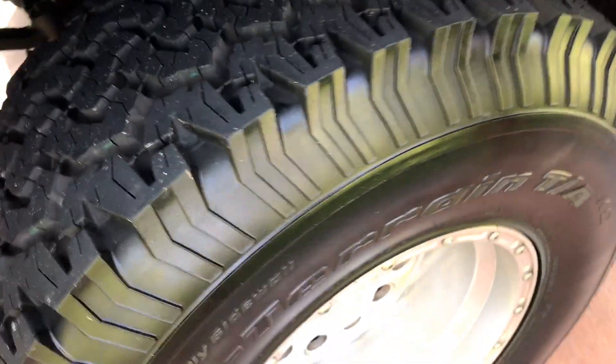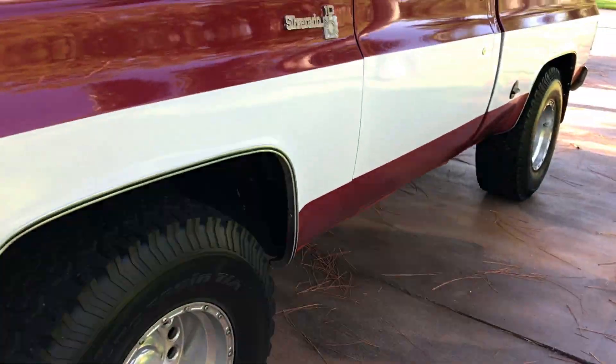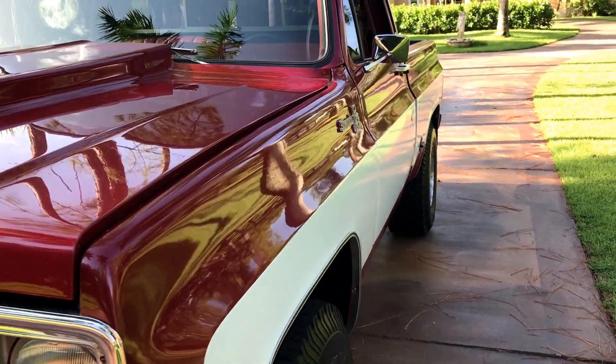We have new 33-inch tires on this truck. They're awesome. It looks like it's lifted — it appears to be lifted to me — and it is awesome.